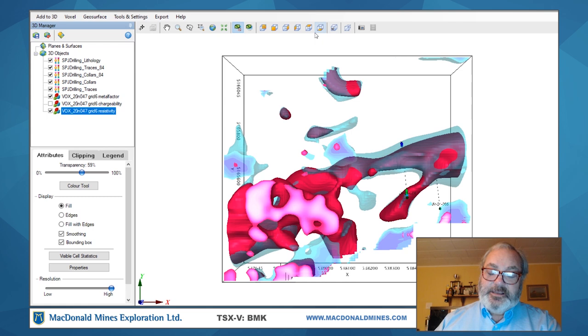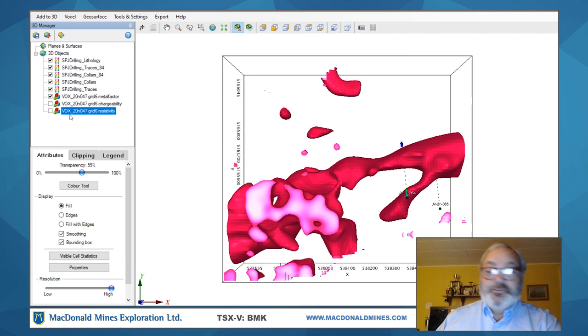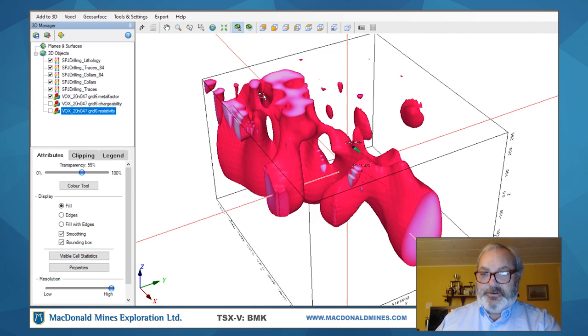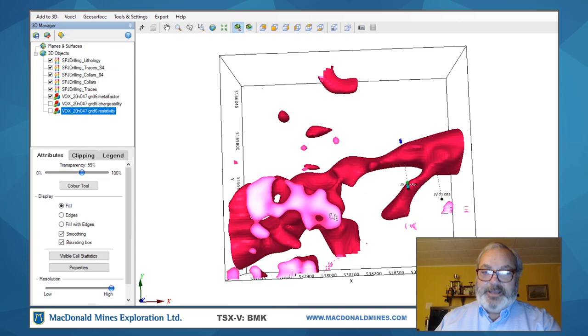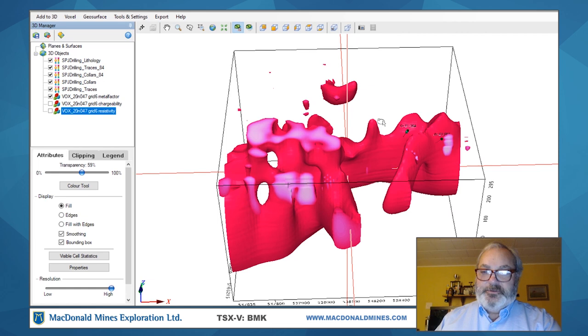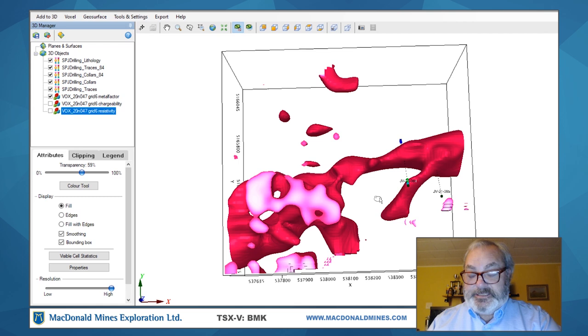What we did just recently is turn off the resistivity data and look at the metal factor — we've completed two holes. We started drilling on January 11th here and drilled two holes: hole number 84 and hole number 85. These holes intersected the metal factor and what we discovered was pretty exciting. Both holes intersected highly sheared materials and we did see significant mineralization in the form of sulfides — pyrrhotite, pyrite, and chalcopyrite.